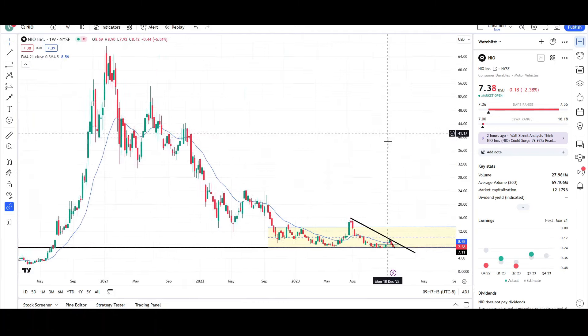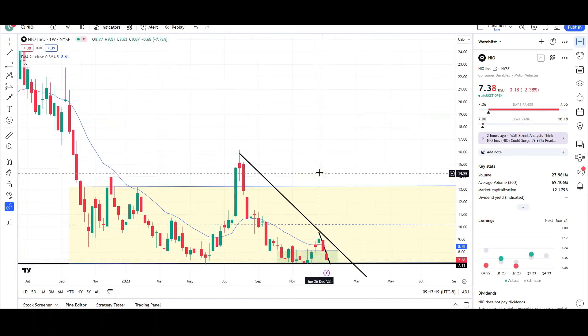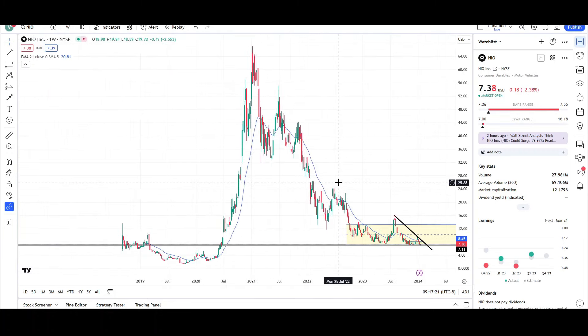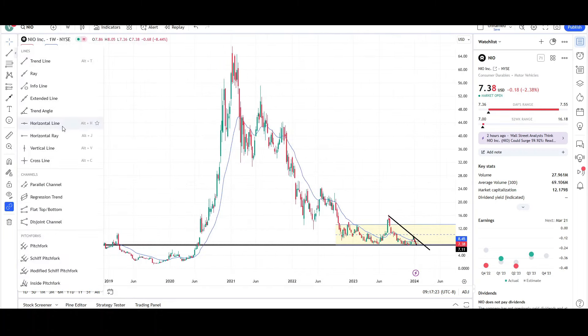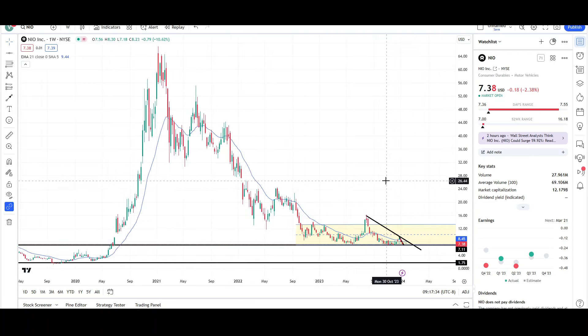Taking a look at the weekly chart, not much has changed. You can see there's a big red bar for this week and it's most likely going to close red as well. Again, it's probably going to be coming back down to retest the all-time lows, like a bunch of other Chinese stocks, right here at the sub-two dollar level. Sub-one dollar is not far-fetched because price was very close to it once upon a time.